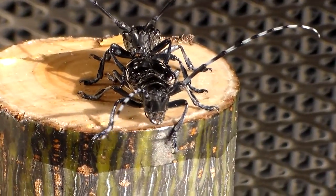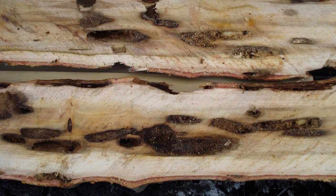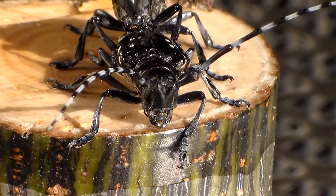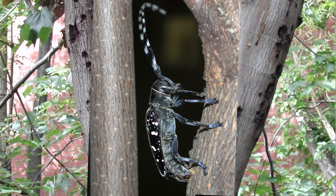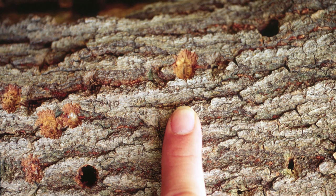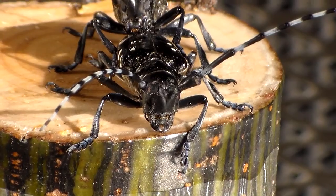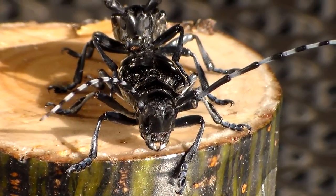Asian Longhorn Beetles are difficult to spot because they spend almost their entire lives hidden inside of a tree. When a female beetle is ready to lay an egg, she will find a suitable place on the trunk of the tree or in one of the branches and create a small hole through the bark into which she will insert one egg. Over the course of her lifespan she can lay between 50 to 100 eggs.